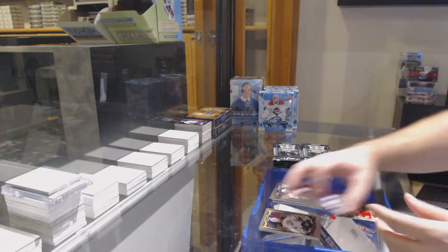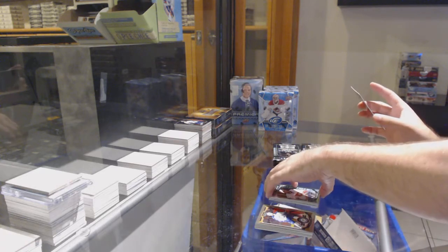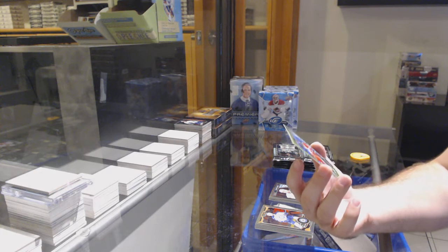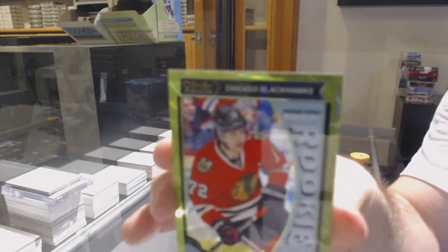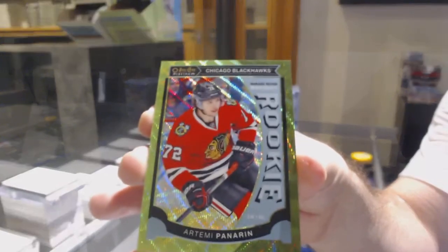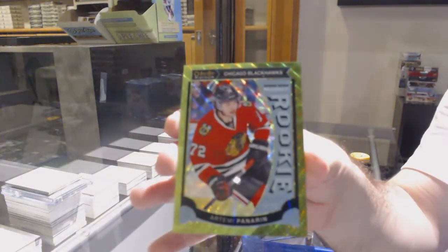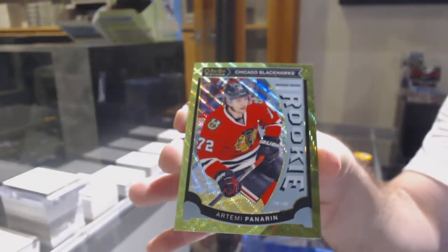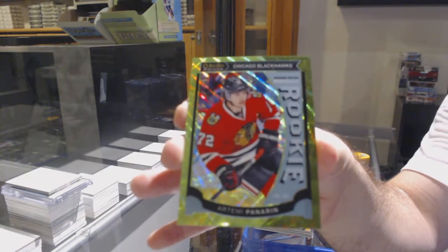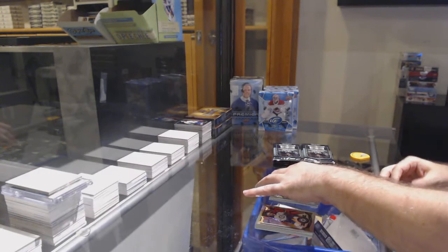Boree Rookie for the Calgary Flames. And that's a biggie — an Emerald Surge out of 10, Marquee Rookie for the Hawks: Artemi Panarin. Out of 10. Panarin Emerald Surge. That's a big boy — numbered 1 of 10 for those who care.